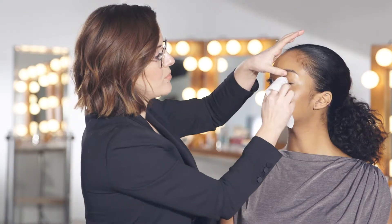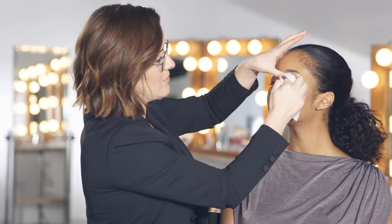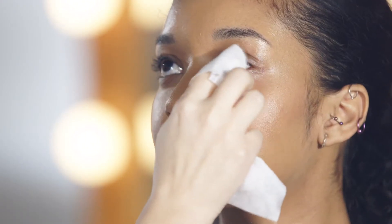The Glacial Cleansing Cloths for Eyes are an amazing eye makeup remover. They remove all eye makeup, even waterproof. They're super delicate for sensitive skin and there is no need to rinse.